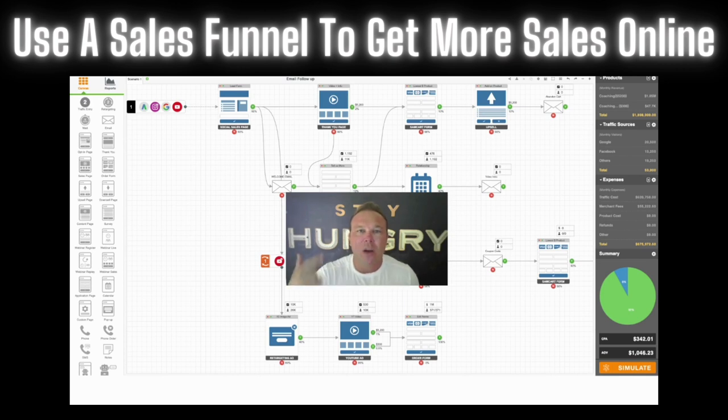My name's Brad Smith, owner of AutomationLinks.com. I help businesses throughout the world clean up their processes and implement an automated sales funnel so you can make more money online. If you're new to my channel, please comment 'new' and I'll send you over a free landing page.